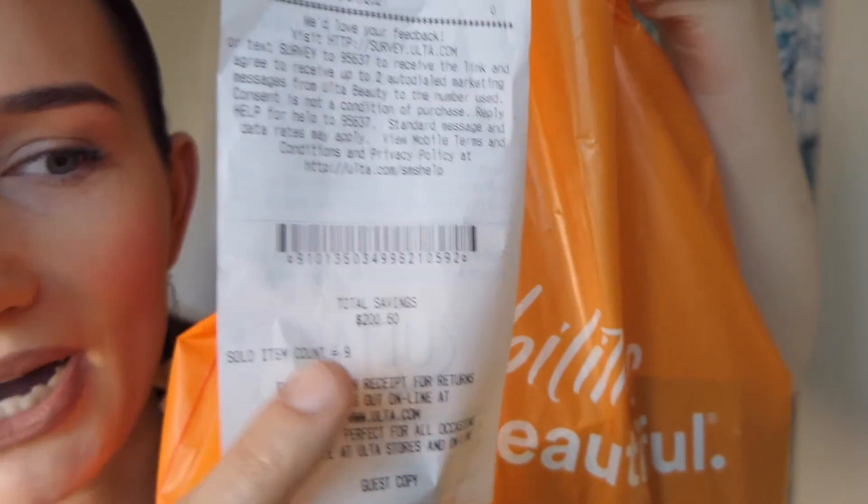So basically I got about $200 on my purchase — $200 bucks. Let's go through how I did it. First off, check your Ulta rewards, because I had no idea I had this many points, but it was an awesome little surprise.